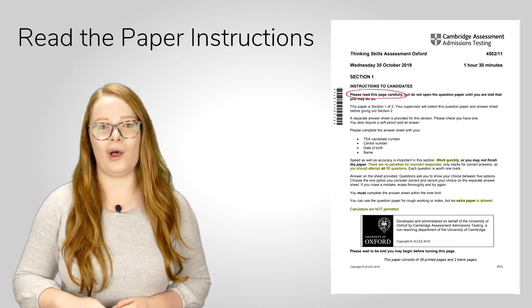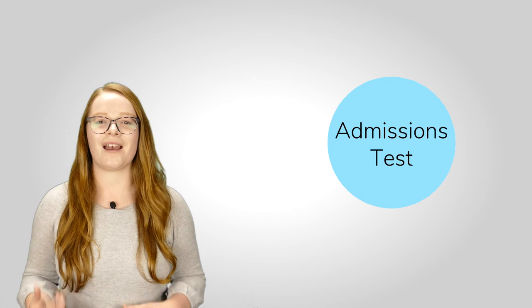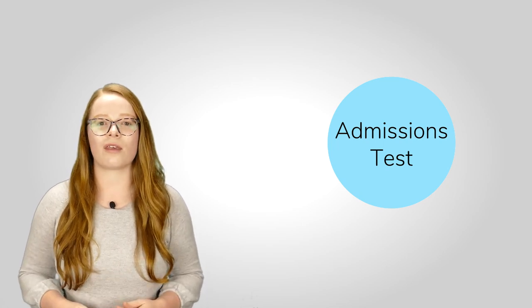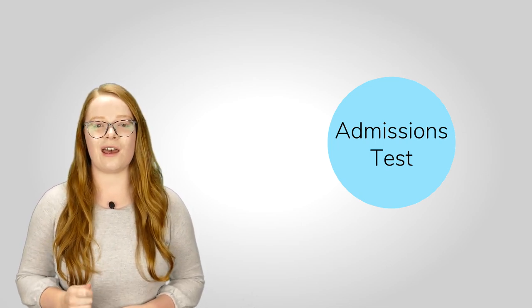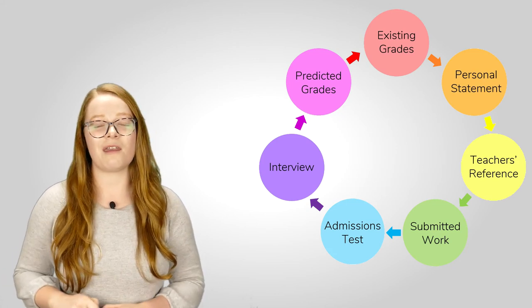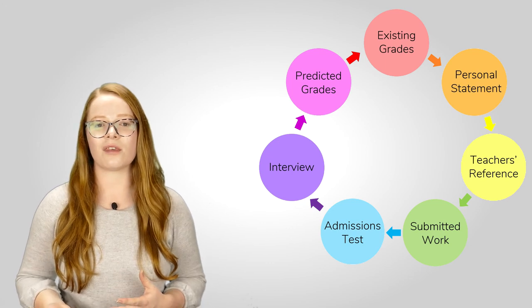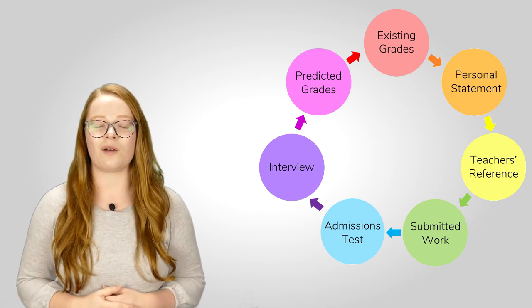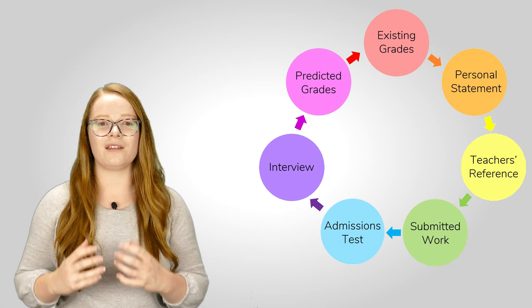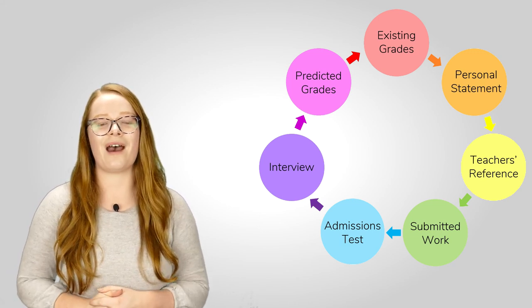Whilst admissions tests are one of the key ways that we assess academic suitability for our courses, it's important to remember they are looked at alongside the rest of your application. We will read your personal statement and your teacher's reference, we'll look at any submitted work, and we'll look at your predicted and obtained grades as well. All of that will be considered together to decide who to shortlist for interview and who to offer places to at the end.